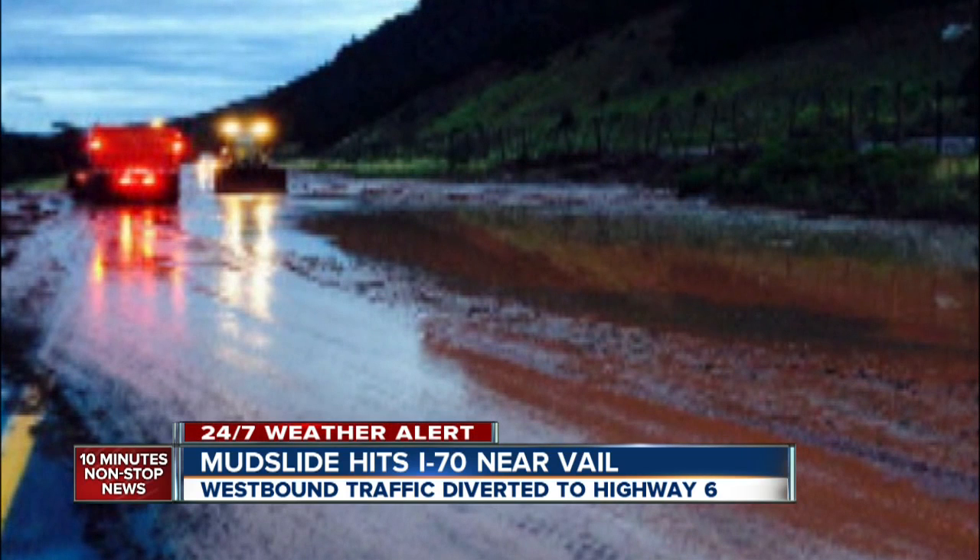CDOT crews are using plows on I-70 to move the mud, and until then, they're suggesting drivers use Highway 6. Eastbound lanes are not shut down right now, but a message tweeted out warns that mud on I-70 is making that road slick.